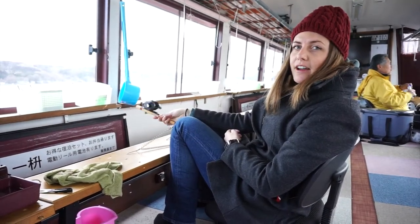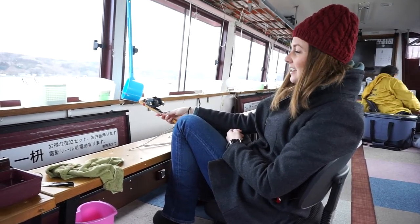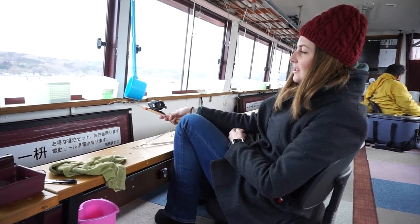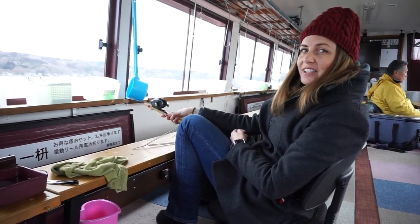It's been a good hour and a half now, nomads, and we haven't even been getting any bites really. We've been told that we should move the rod up and down like this. No luck so far, but hopefully soon.